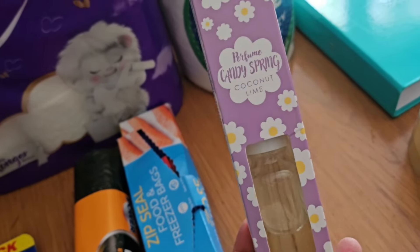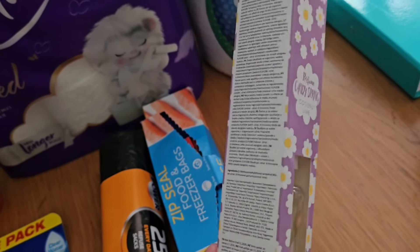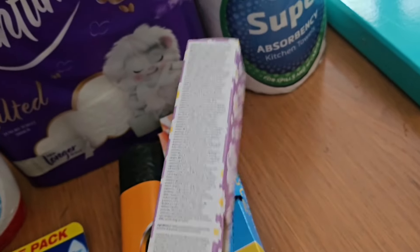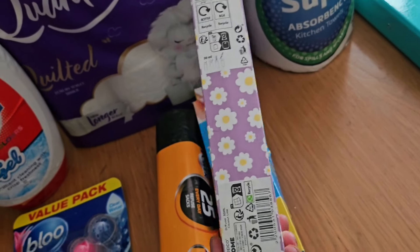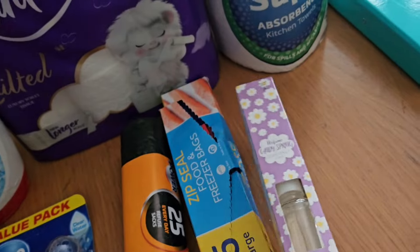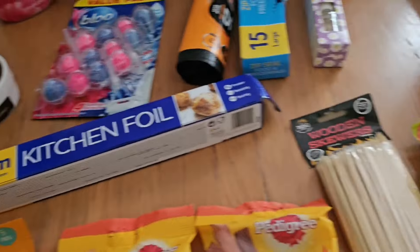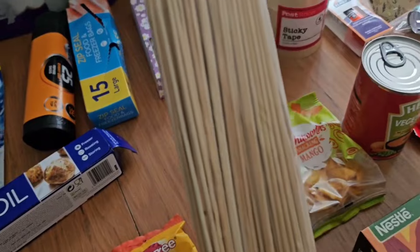This is a reed diffuser in coconut and lime — I like to keep one of those in the downstairs toilet, it just keeps it smelling fresh in there. Like I say, I love anything coconut so I grabbed one of those.